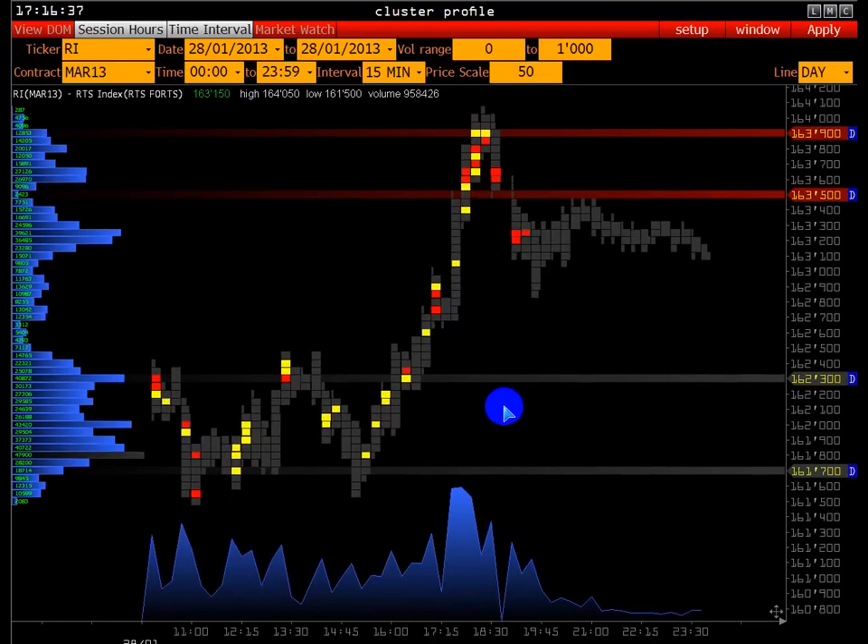Рынок настолько уже прочувствовали — есть точка перекупленности, и в рынок начинают входить игроки другого таймфрейма: те, которые заходят объёмно, — это крупные игроки. Весь объёмный анализ построен на том, что мы идентифицируем, где и когда происходят вот эти крупные сделки, где оставляют свой след крупные игроки.